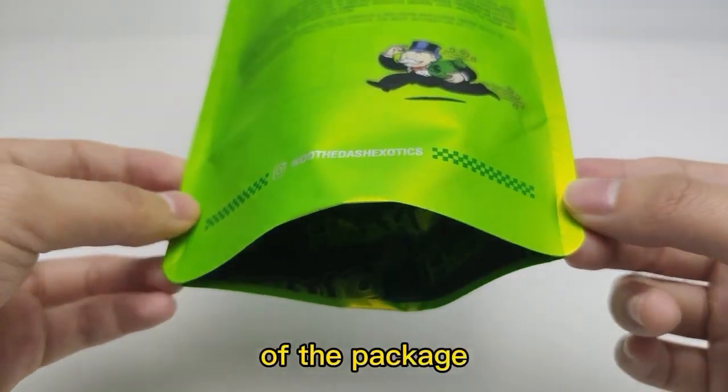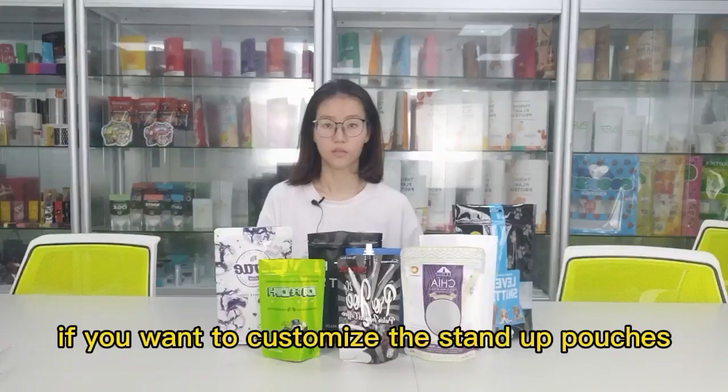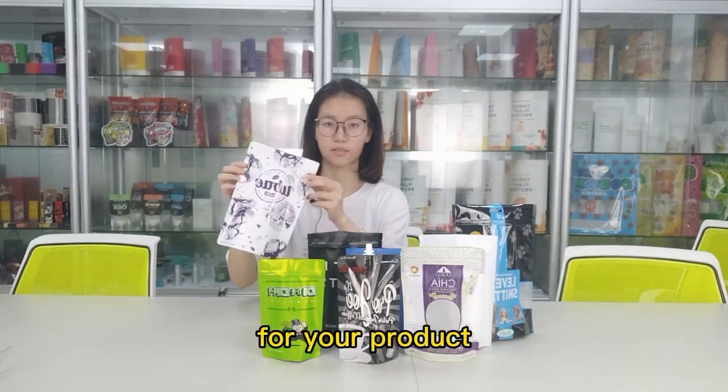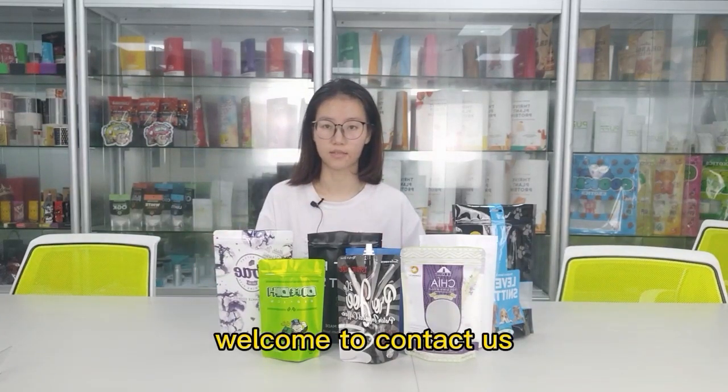The third style is the side gusset. This style seals on both sides at a 30-degree angle from the back. This takes stress off the seals on each side of the package and allows for additional work if you want to customize the stand-up pouches for your products. Welcome to contact us. See you next time. Thank you.